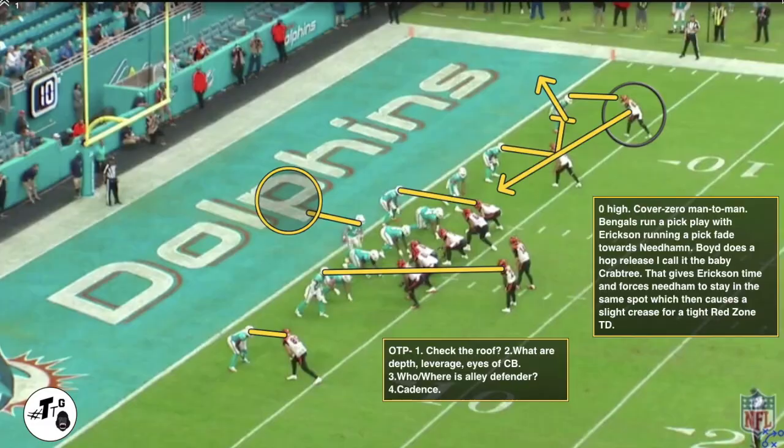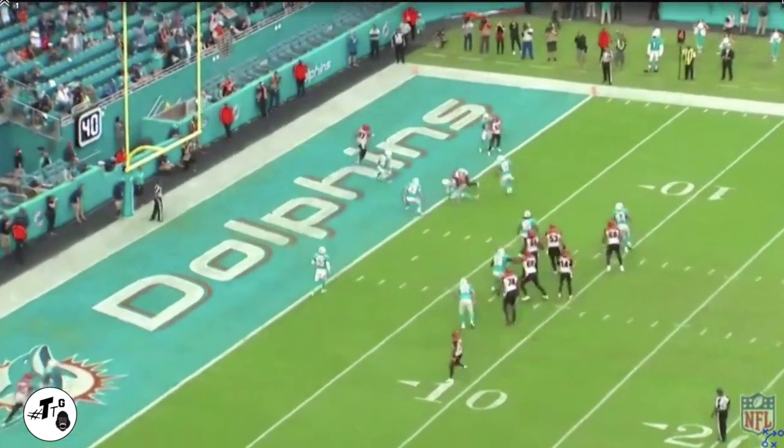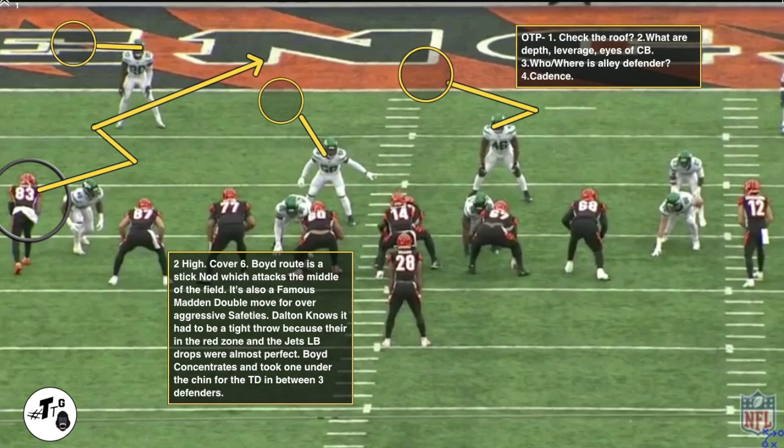Zero high safety, which means this might be a blitz or man-to-man — in this case, cover zero man-to-man. The Bengals run a pick play with Erickson running a pick fade towards Needham. Boyd does a hot release — I call it the 'baby crabtree' — giving Erickson time to force Needham to stay in the same spot, which causes a slight crease for a tight red zone spiral touchdown.